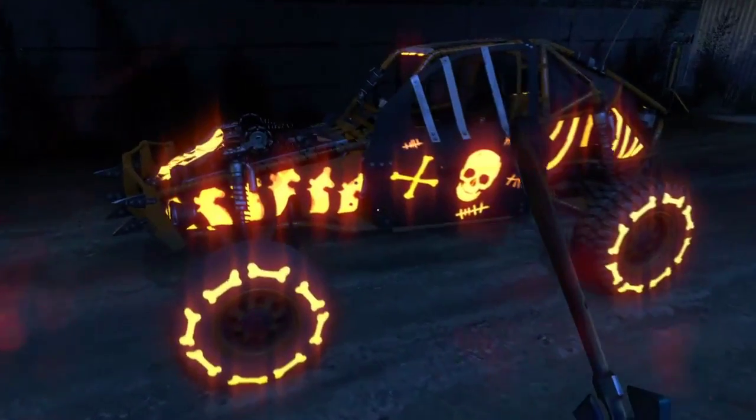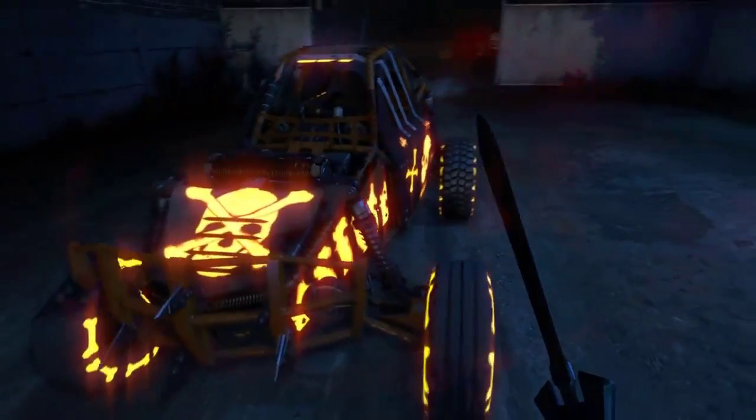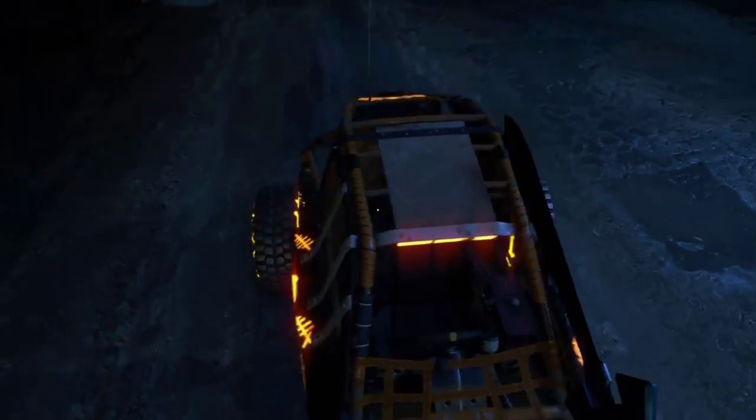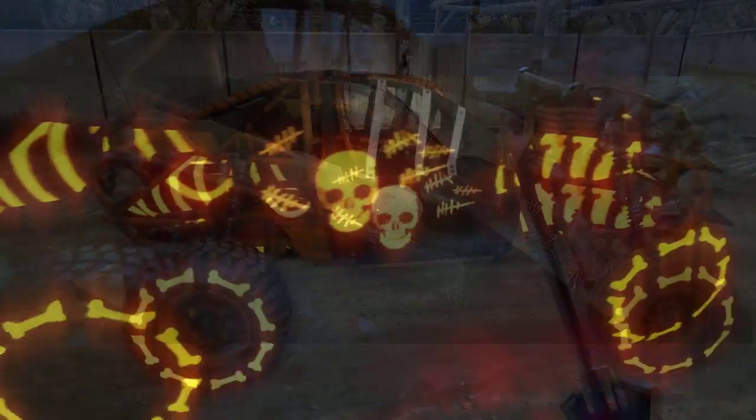It is called the Carcass. You can get it for free on Jimly.com — I will leave a link down in the description. They have been giving out free Halloween-themed gear pretty much all month long. They gave out the Candy Cutter, then the Rusty Spine, and now the Carcass.